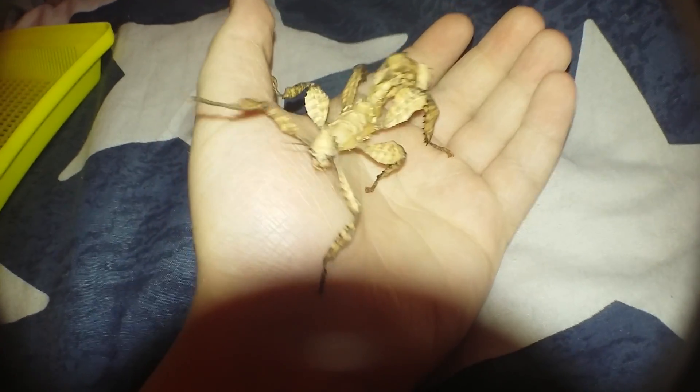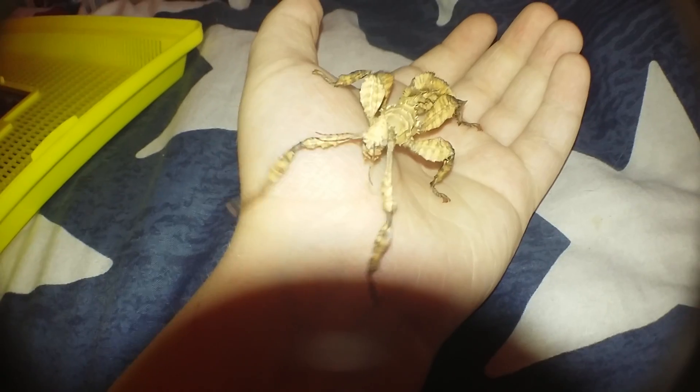Hello guys, Cortex Gaming here. Welcome to another video where today I'm going to be showing you guys my stick insect. This is Paula — she recently molted about yesterday around three o'clock in the afternoon, which is really cool.